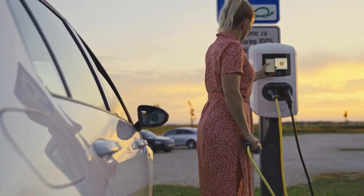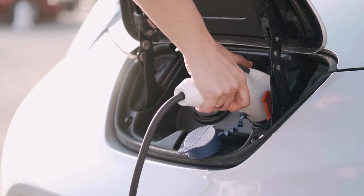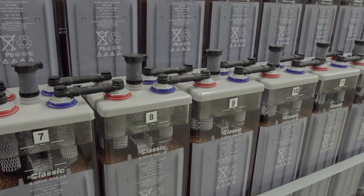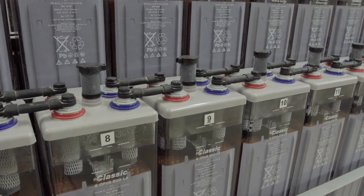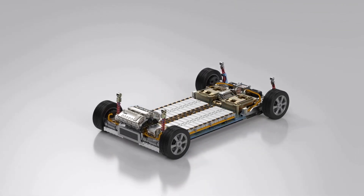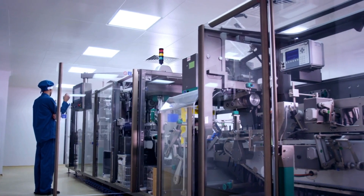Let's face it, EVs aren't catching on as much as everybody wanted. Their high price tag, slow charging times, and somewhat compromising range have been among the biggest setbacks for EVs, all of which stem from one singular issue: batteries. However, Tesla has just announced a new battery that will end all these issues and begin a new EV revolution. Say hello to Tesla's diamond nuclear battery, and let's check what makes it such an impressive new addition to the world of EVs.